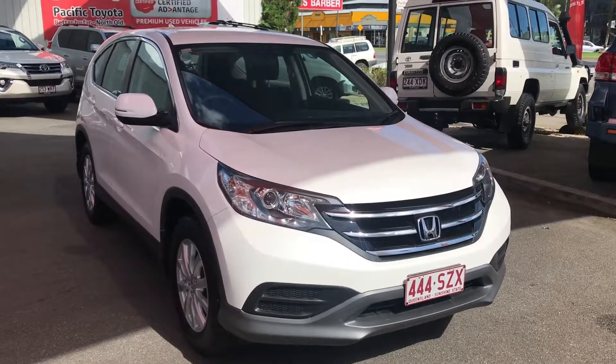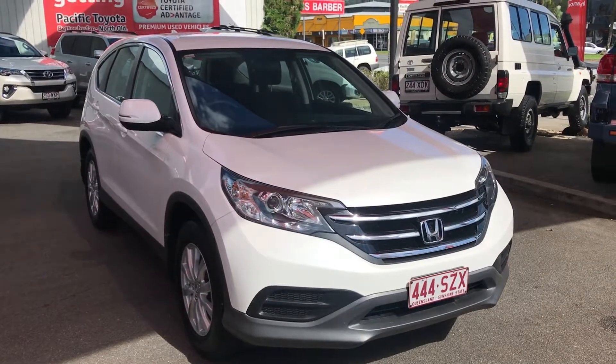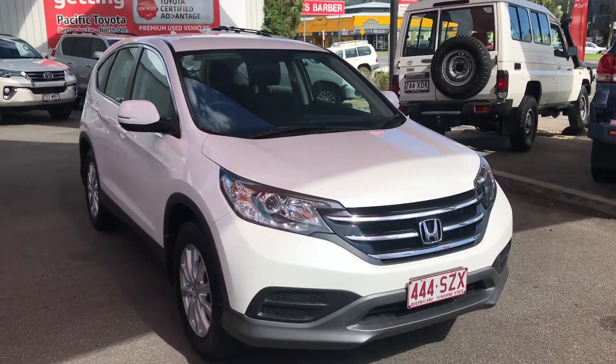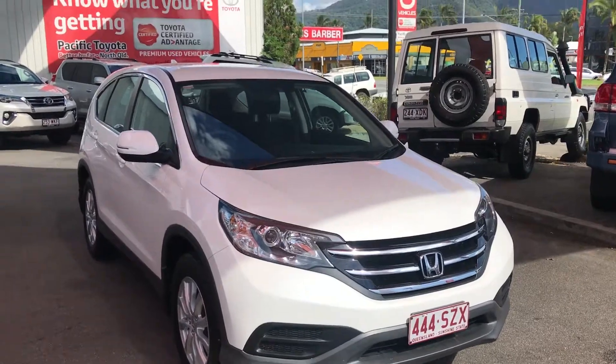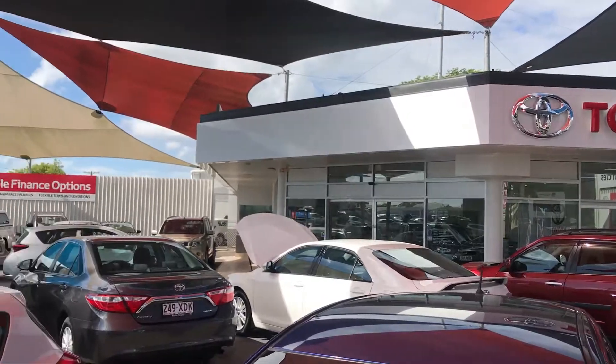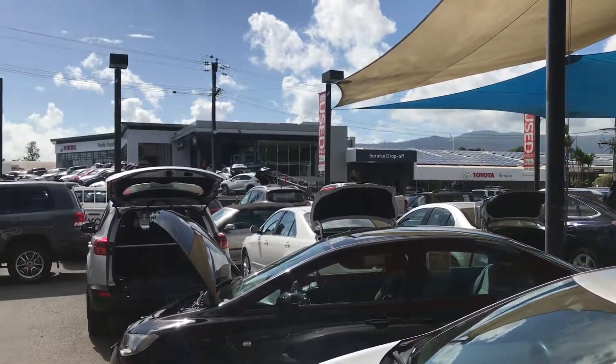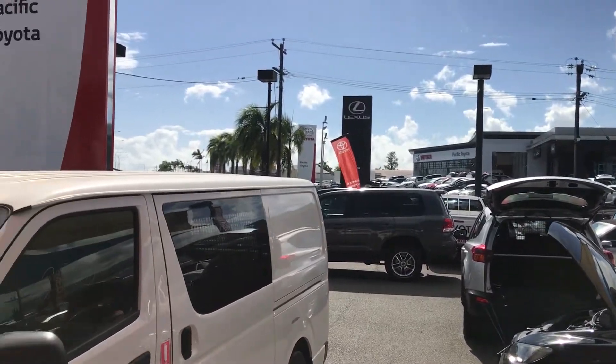Good morning, this is David here from Pacific Toyota and Lexus of Cairns showing you the virtual tour of our 2013 Honda CR-V VTI Navi. A quick tour of the dealership before we get into it — we're stocking over 130 cars at all times between two yards, with two kilometres separating both yards.